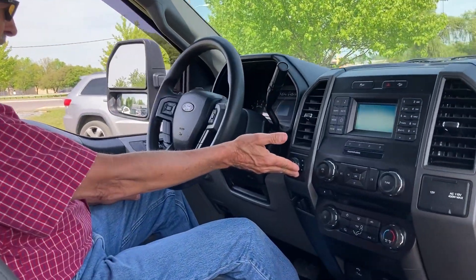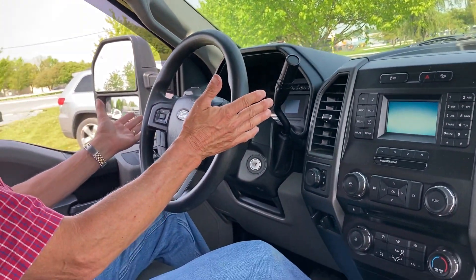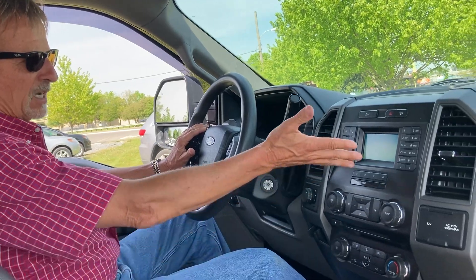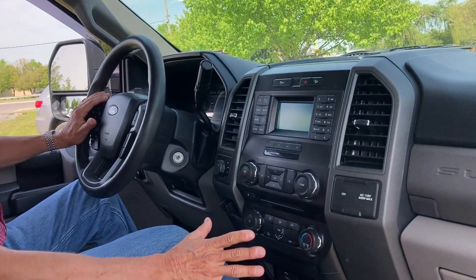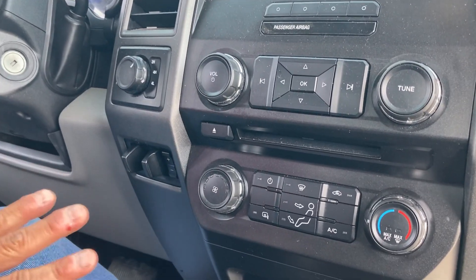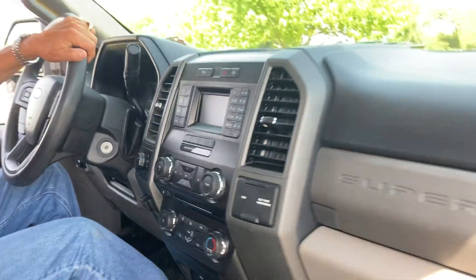We've got our four-wheel drive right here, our automatic headlamps. We do have cruise control on this truck, our audio system. We've got our tow haul mode, so it does have the tow package. It also has limited slip differential — a lot of nice equipment you don't always see on an XL.